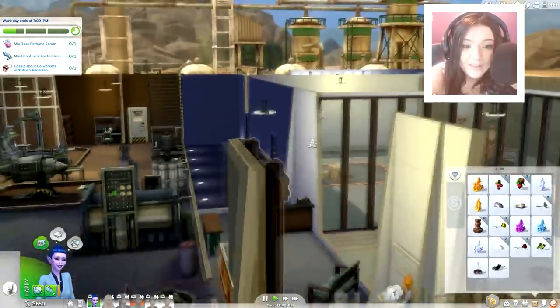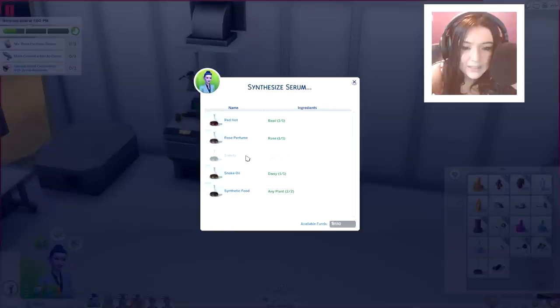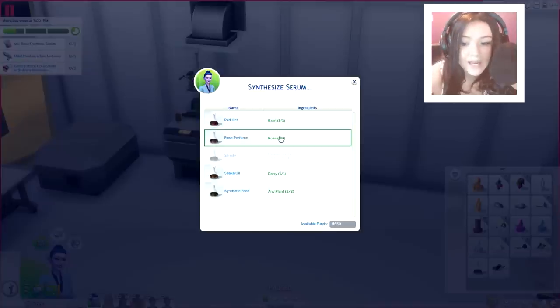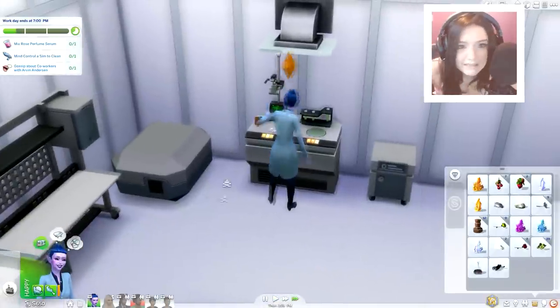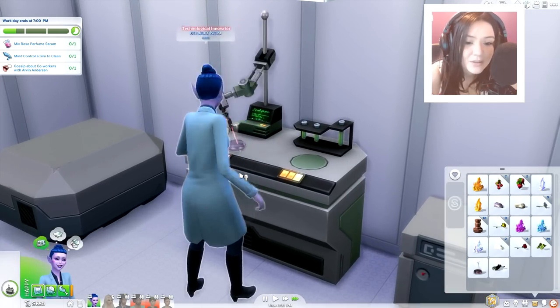We also need to mix a rose serum, which would benefit the boutique — though I'd rather focus on careers right now. There are some new things we can make: synthetic food, snake oil which cures any sim of any sickness, red hot which makes your sims angry, rose perfume which makes your sims flirty, and slimify which makes your sims slimmer — we need two parsleys and two carrots for that. That's actually a very cool serum — kind of like going to Jenny Craig. It would be cool to sell in the boutique as well.